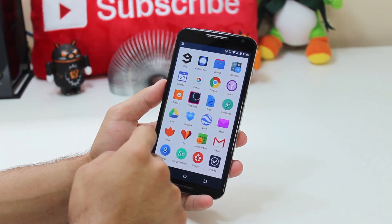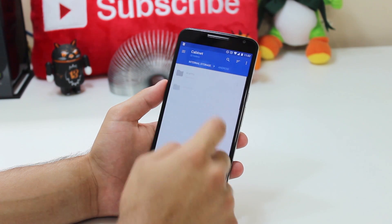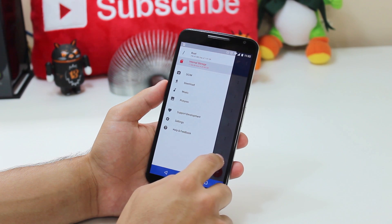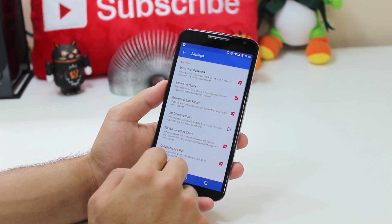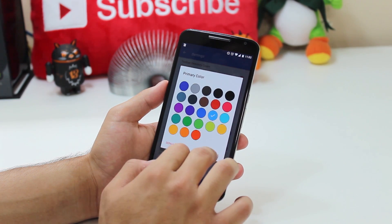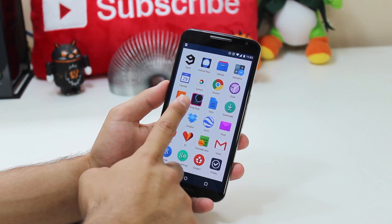Inside the app drawer, I have the 9GAG app and then Android Wear for my Moto 360. I've got Cabinet, which is what I use for file managing — I'm not in there very often, but it looks really nice, it's got quite a few color options, and it's just what I'm used to. Going back out, you can see I've got the usual Google or stock applications.